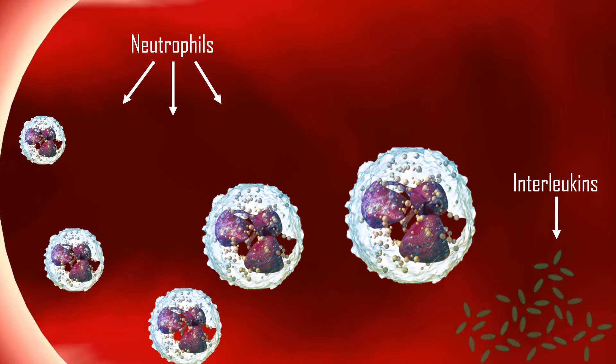Interleukins are a subset of cellular messenger molecules called cytokines and are important in stimulating immune responses such as inflammation. Infectious bacteria triggers the release of these pro-inflammatory cytokines, interleukins.